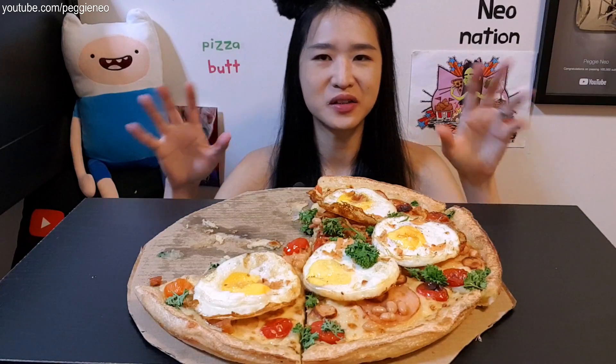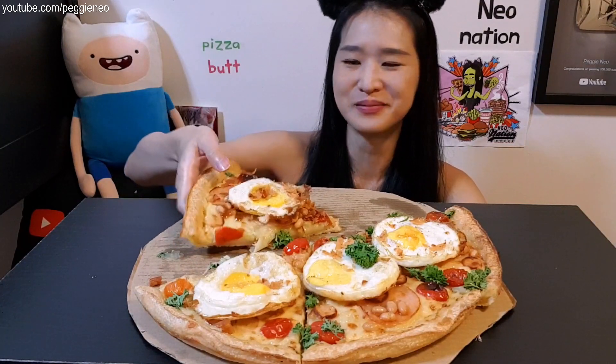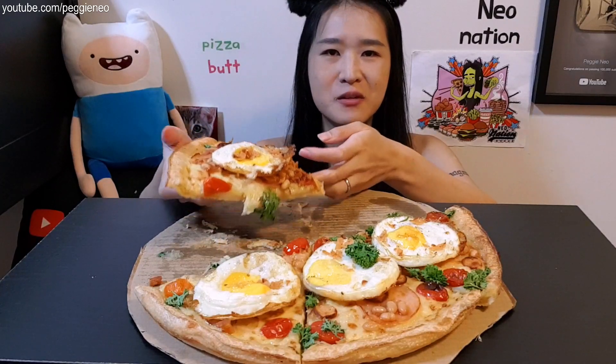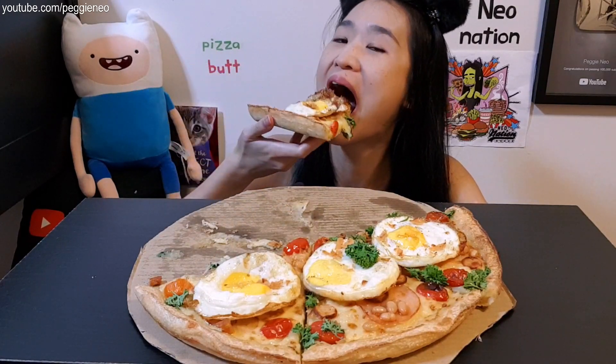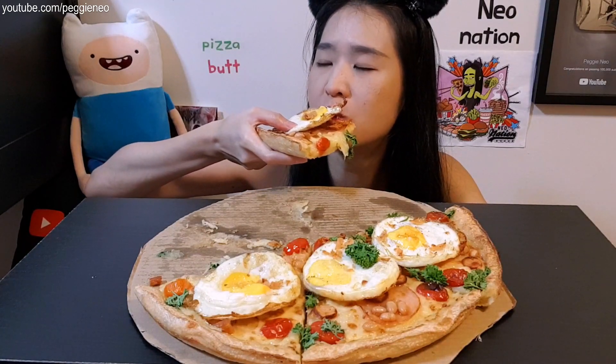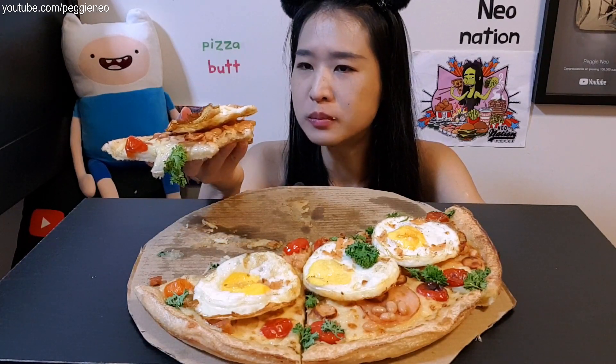This is definitely one of the weirdest pizzas I've ever eaten, you know, with eggs and all, but it's really good. It's just like eating a breakfast sandwich but in the shape of a pizza. That's the weirdest type of pizza I have ever eaten. It's really good!